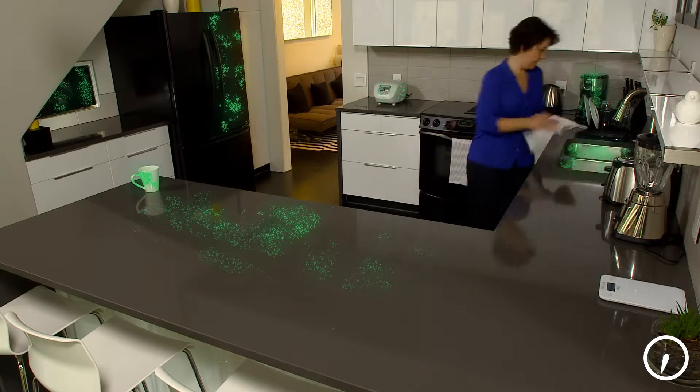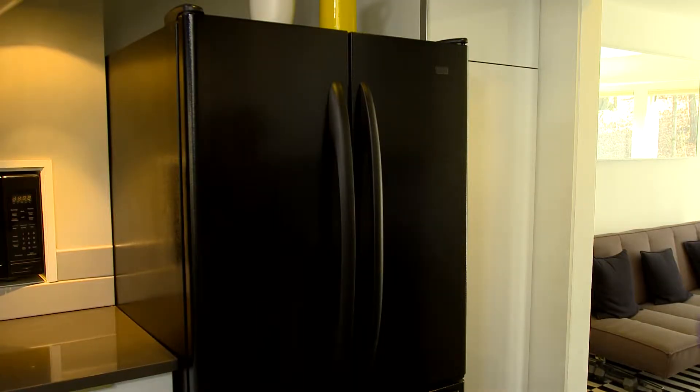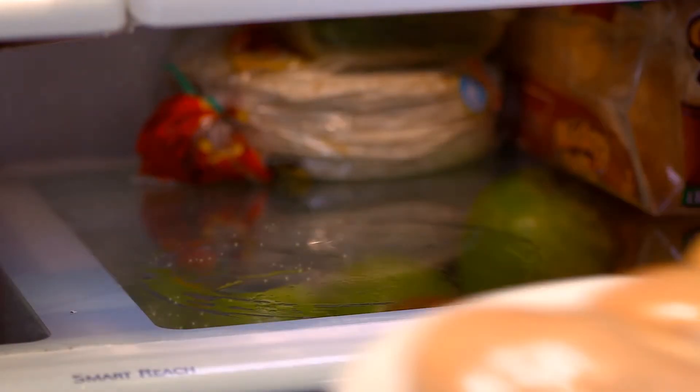One single bacteria cell can become more than eight million cells in less than 24 hours. Now let's focus on one of the dirtiest items in the kitchen: the refrigerator. The visual effects of bacteria are sometimes unseen, but refrigerators can be a hot spot for the growth of microbes.